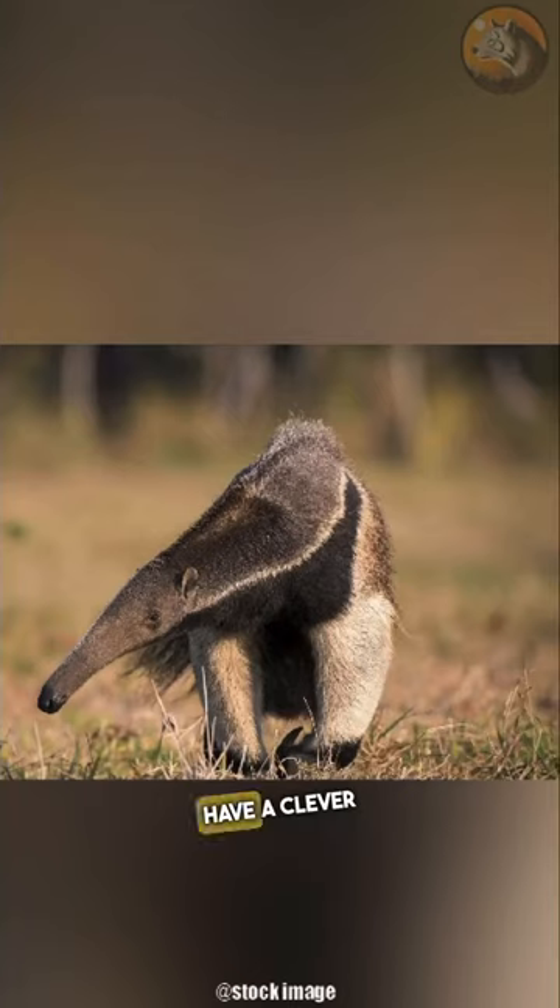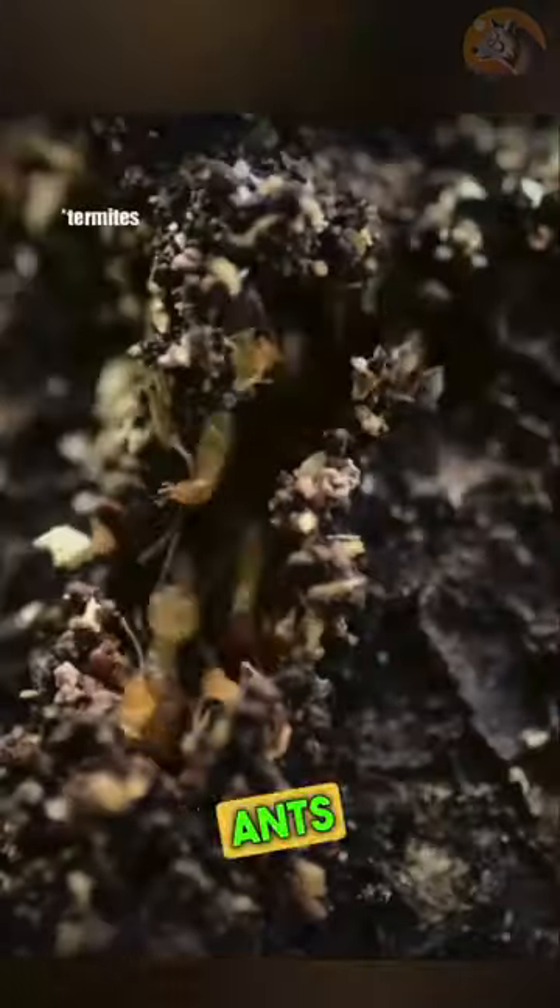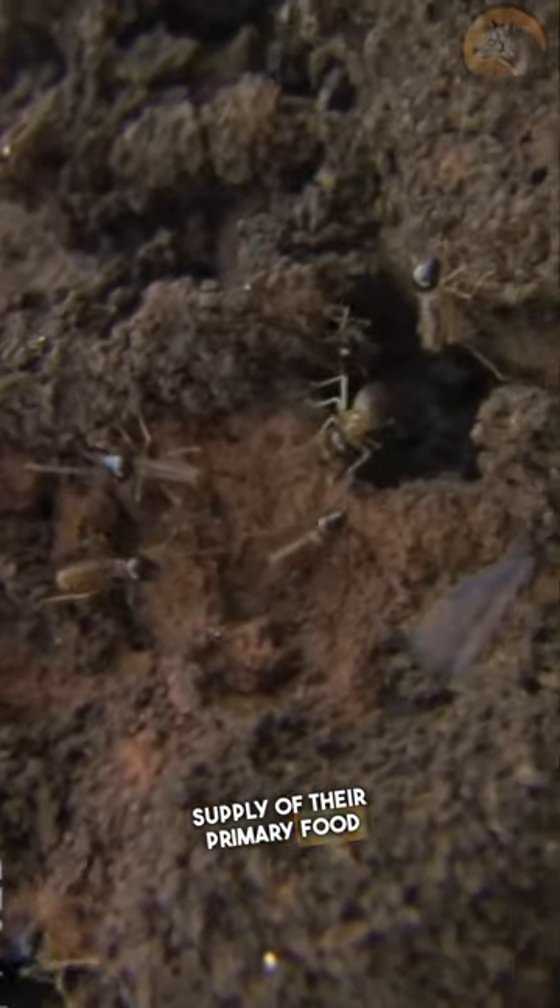Get this — giant anteaters have a clever strategy of not consuming all their food in one place, allowing the ants to rebuild and ensuring a future supply of their primary food source.